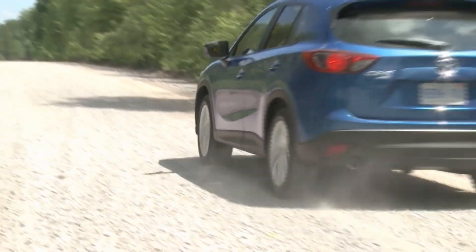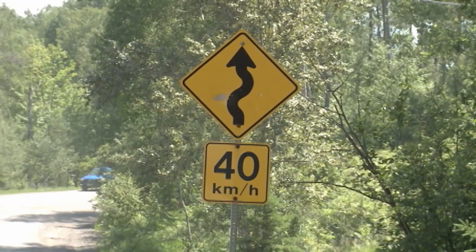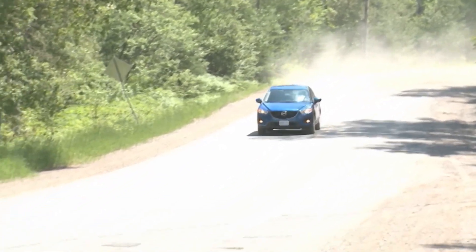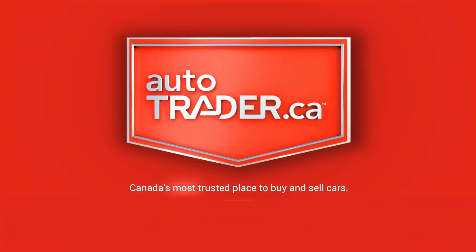Well, that's it for this video. For more information on this generation of used Mazda CX-5, including safety recalls, specs, and more useful tips, click the link below for a full written used car buyer's guide on this machine. It's part of the largest collection of model-specific used car shopping tips on the entire internet, over at Autotrader.ca.